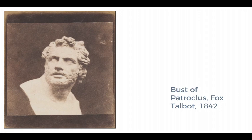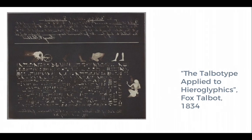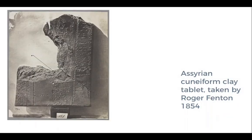The bust of Patroclus was one of a series of 61 images exploring light and angle. This is a Talbotype applied to hieroglyphics, but if you look closely, the hieroglyphics are actually backwards — they would have had to be flipped to be interpreted. Although this photograph of an archaic Assyrian cuneiform tablet was taken by Roger Fenton and not by Talbot, it was part of a series owned by Talbot and used in his attempts to decipher what was then a lost language. Photography was very much seen as something that could directly transmit archaeological evidence, aiding in bringing artifacts back from the ancient world so antiquarians could compare notes and work towards transcribing and translating them.